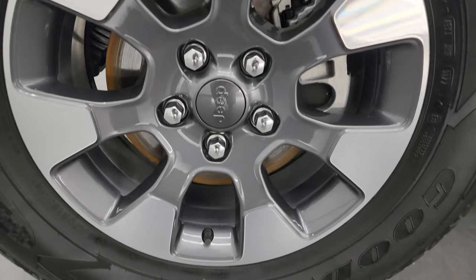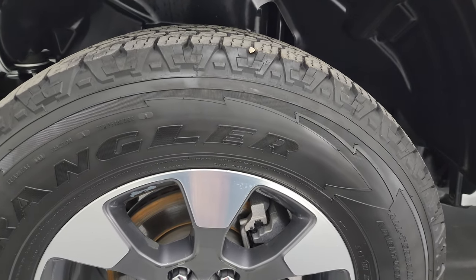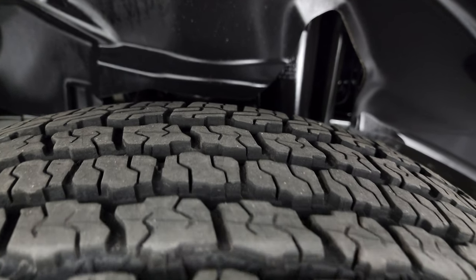This one comes with the 18-inch painted and polished aluminum wheels. It has Goodyear Wrangler all-terrain adventure tires — these are 255/70R18s — and I would say they have right around 50 to 60 percent of the tread left on them.